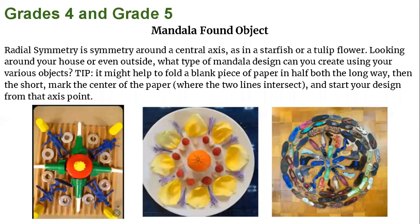Grades 4 and 5 — mandala found object. Radial symmetry is symmetry around a central axis, as in a starfish or a tulip flower. Looking around your house or even outside, what type of mandala designs can you create using various objects? Tip: it might help to fold a blank piece of paper in half, both the long way and the short way. Mark the center of the paper where the two lines intersect, and start your design from that access point. There are three examples below — one using toys, the middle one using fruit and flowers, and the one on the right using all shoes.